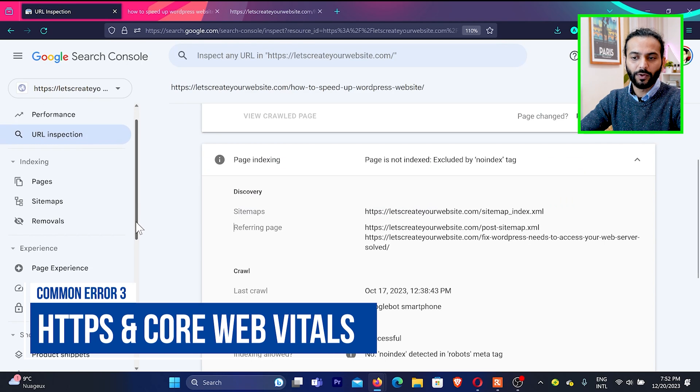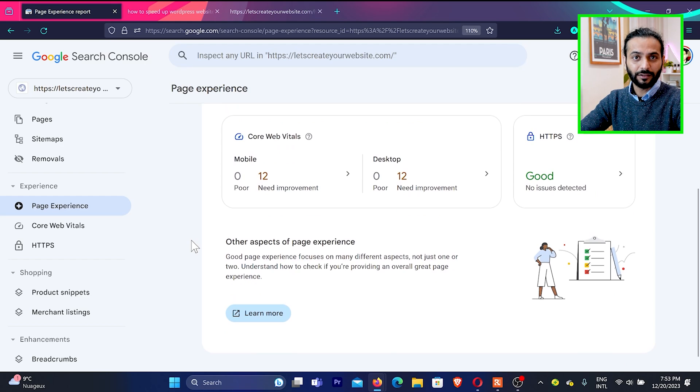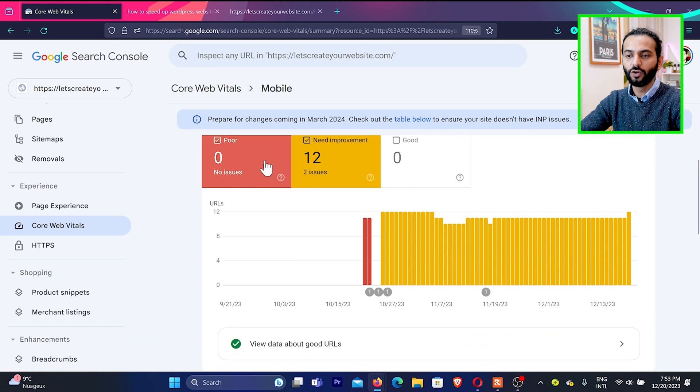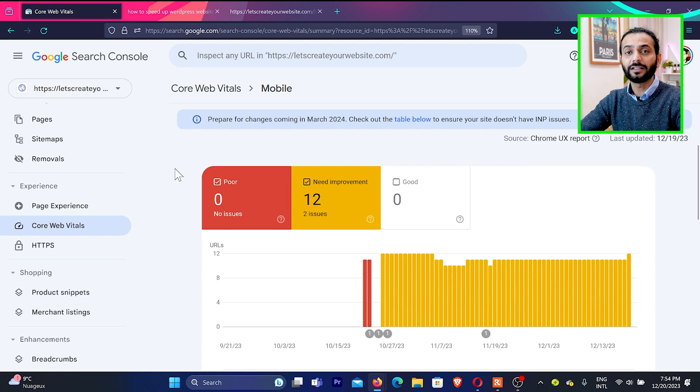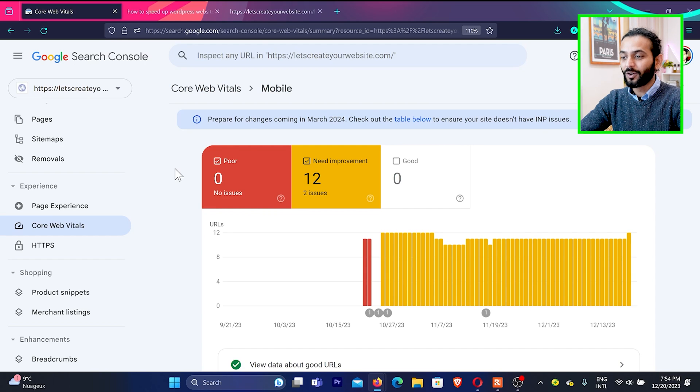Let's talk about other technical issues in Search Console. Go to Page Experience, and you'll see Core Web Vitals and HTTPS. Make sure HTTPS is always present — you need SSL on your website. If you don't have SSL, that might be why your website is not indexed by Google. You can add a free SSL from Let's Encrypt or Cloudflare. Also, if Core Web Vitals are bad and you see pages with 'poor' status, that is another possibility your pages are not indexed because your website is slow.